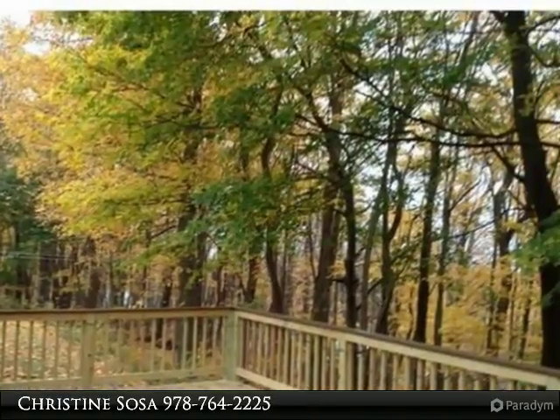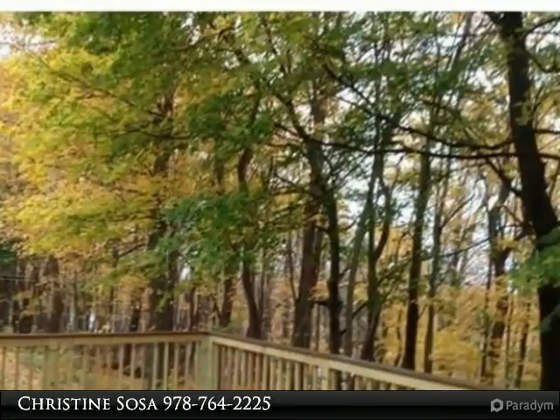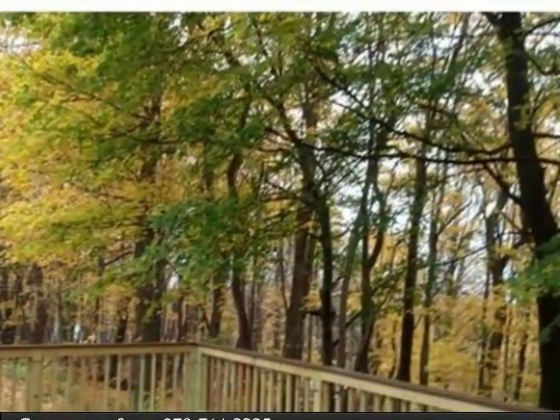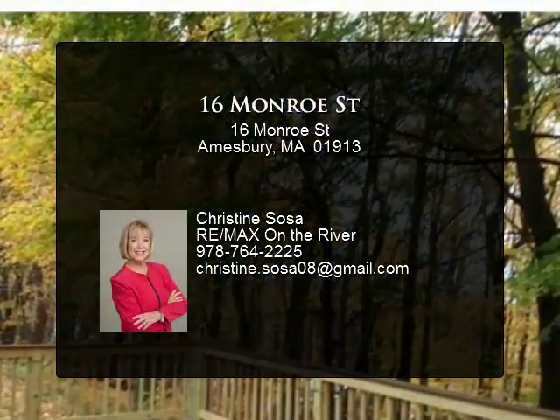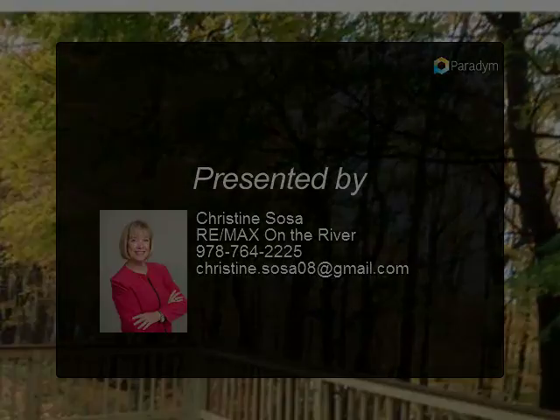Amenities include beautiful views looking out over the treetops towards Newburyport, Salisbury, and the RT-95 bridge, from one of Amesbury's highest elevations. Close to golf course and highways 95 and 495.